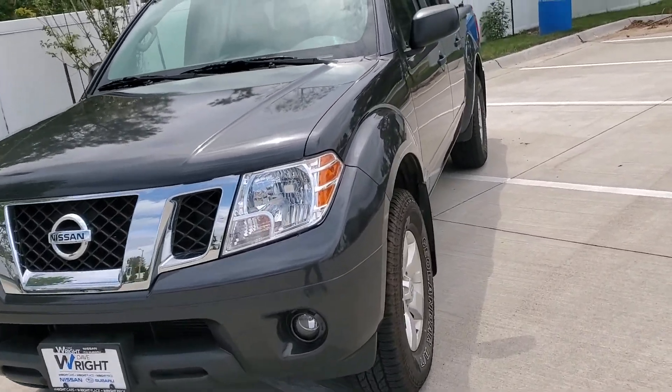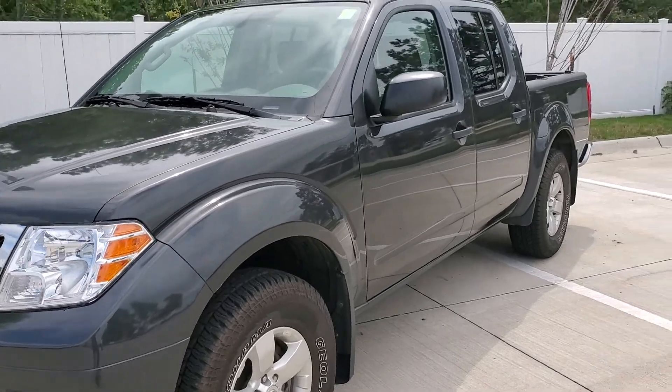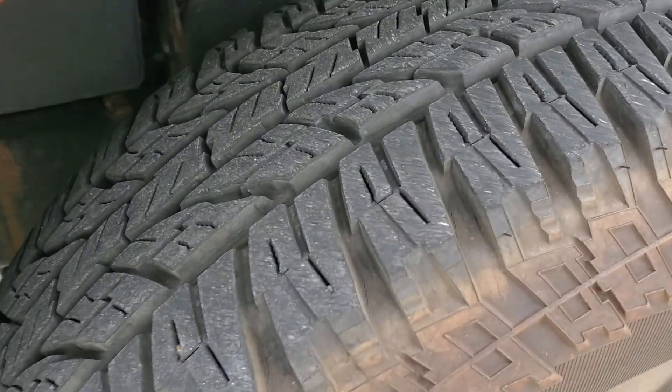Hey everybody, this is Damon at Dave Ryan Nissan Subaru. We just got our freshly traded-in 2013 Nissan Frontier. As you can see, this thing is in absolute awesome condition. We also have the Yokohama tires over here with plenty of tread left in them.